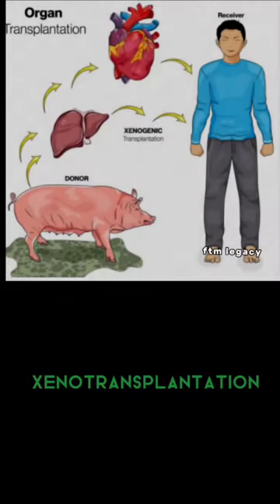Xenotransplantation. If you look at the cell, tissues, and organs, they are using the cells. This is the main process of gene editing.